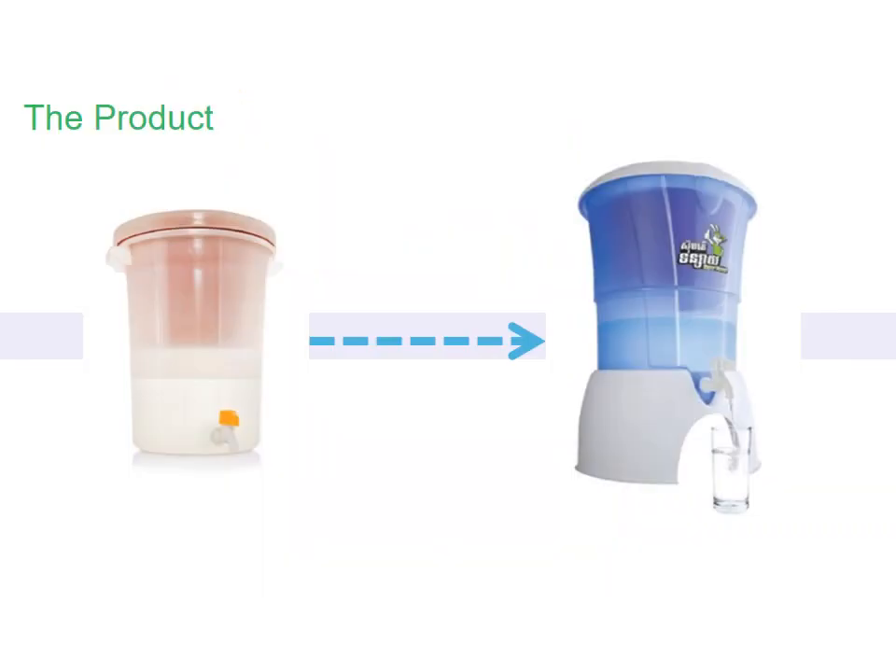In its original form, the filter was associated very much with NGOs, nonprofits, and giveaways, and it really wasn't something that people were willing to pay for. It was seen as something for poor people and not something that they wanted in their home. To appeal to customers en masse, Hydrologic needed a new product that met potential customers' aspirations as well as their needs.